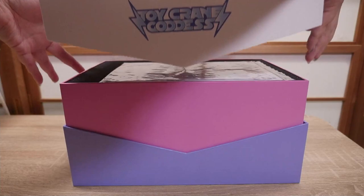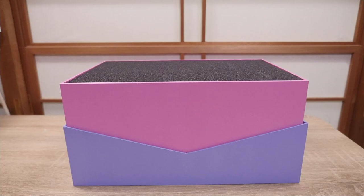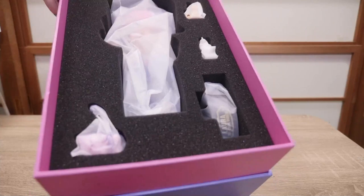What if the box doesn't open like this? This design is stunning. Oh my goodness. She's number 772 out of 999. So she's like super rare too. Oh my goodness. You guys were right — it is a body.